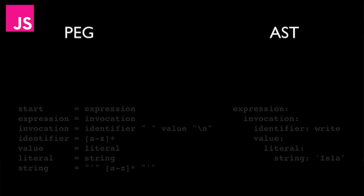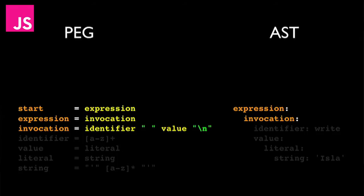Let's look at the parsing expression grammar to parse this piece of code. On the left we've got the grammar, and on the right we've got the abstract syntax tree. We start with an expression — that's what the parsing expression grammar says. Then the next rule says an expression must be an invocation. Then the PEG says an invocation must be composed of an identifier, followed by a space, followed by a value, followed by a new line character. An identifier must be a list of lowercase letters — more than one — so that is 'write', the name of the function.